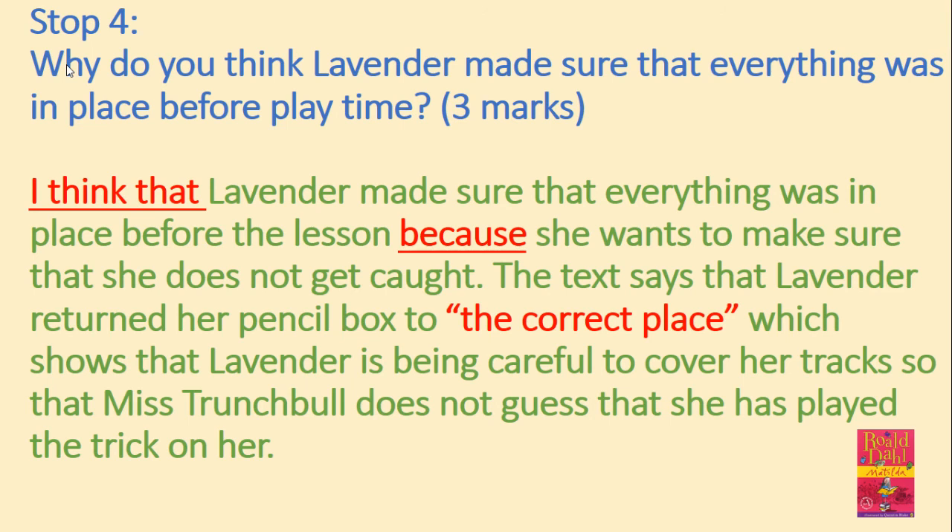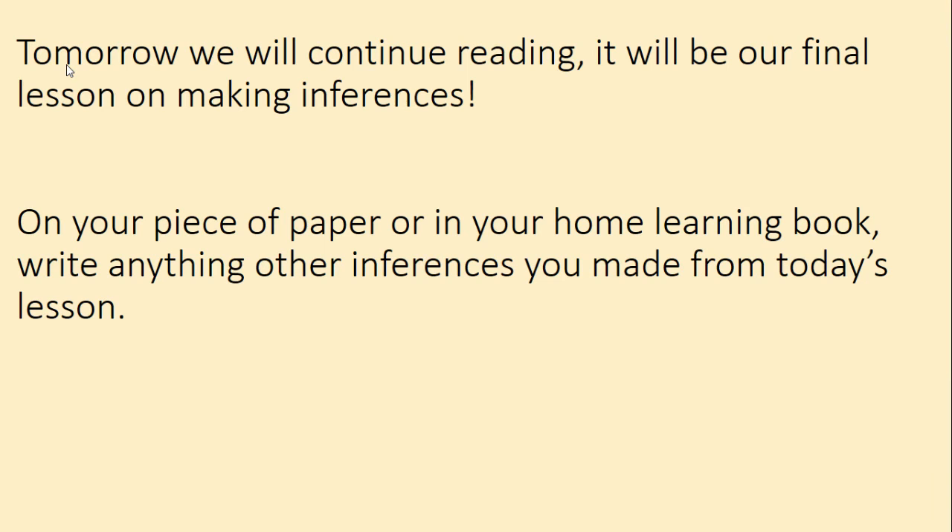Tomorrow we will continue reading. It will be our final lesson on making inferences. On your piece of paper or in your home learning book, write anything else that you could infer from today's lesson. Thank you so much for watching.